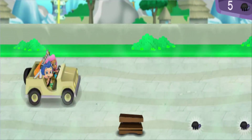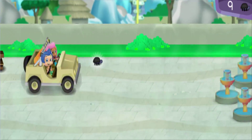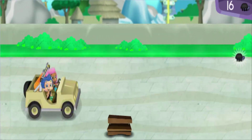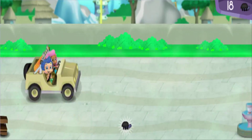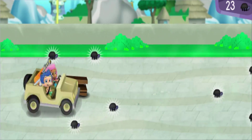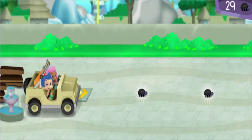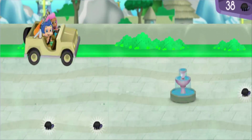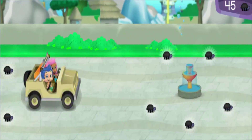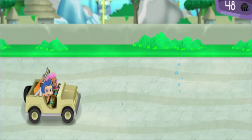Nice job! Now that's driving! Fantastic! Awesome! Alright — uh oh! Look, the savannah habitat is just ahead.